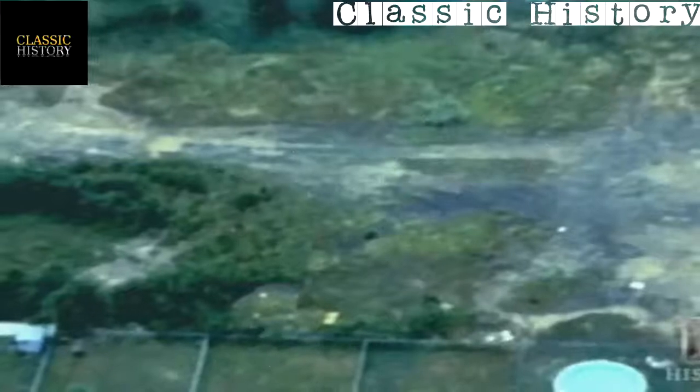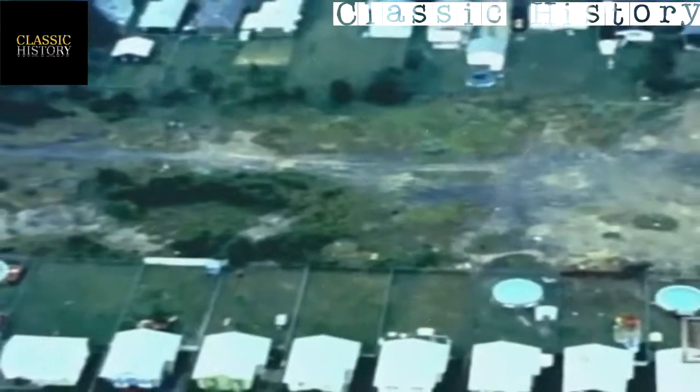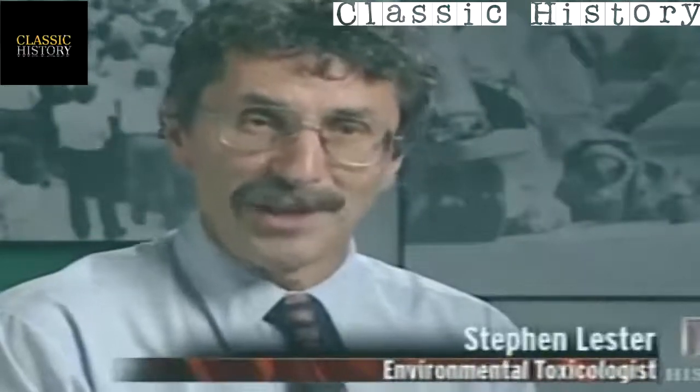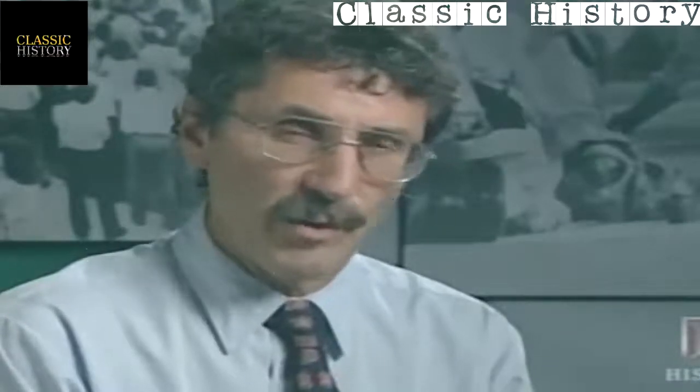At around the same time, increased development brought a series of homes adjacent to the canal. Many residents complained of smells in their basements and oozing of chemicals into sump pumps and drainage ditches. The leachate found throughout the Love Canal community was generally described as a black goop — a very thick, oily, tar-like material, though more watery in some instances.